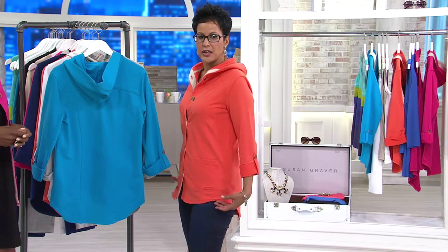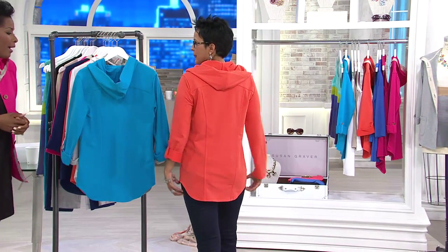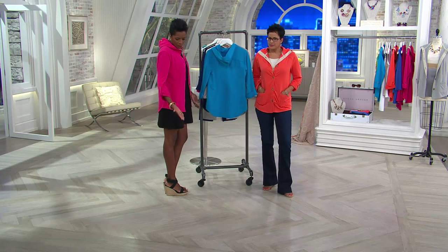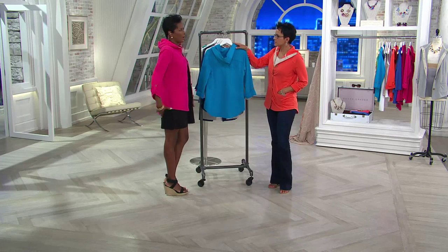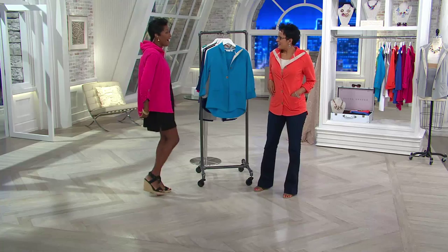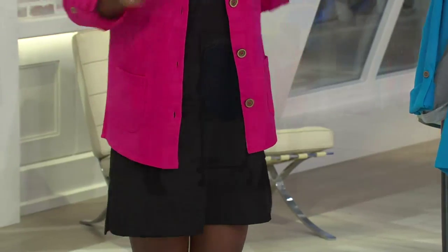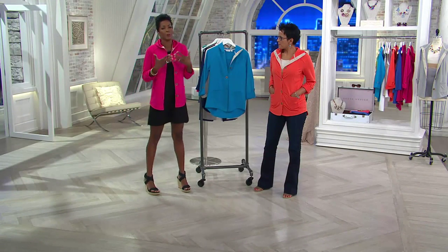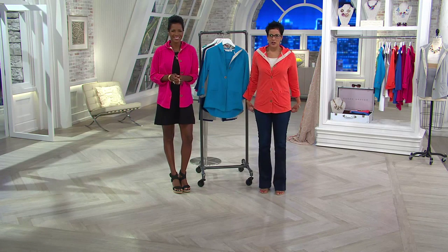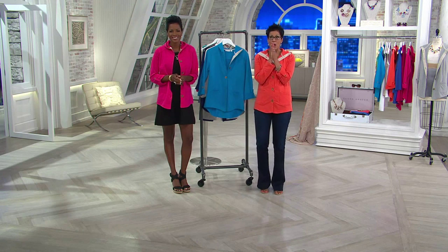It's got a high-low hem — slightly higher in the front, a little longer in the back — and a cute little hood, perfect if it starts to rain. Earlier I had this on in the navy with yoga pants and I was so grateful for that coverage in the back. I threw on the jacket and it really allowed me to feel appropriate and confident with those tight bottoms on.